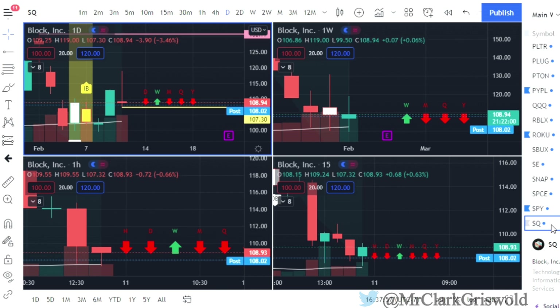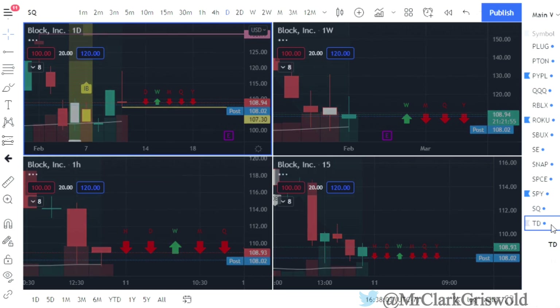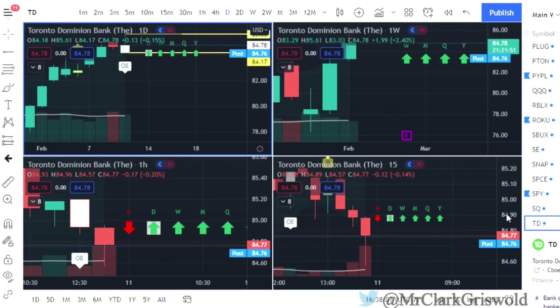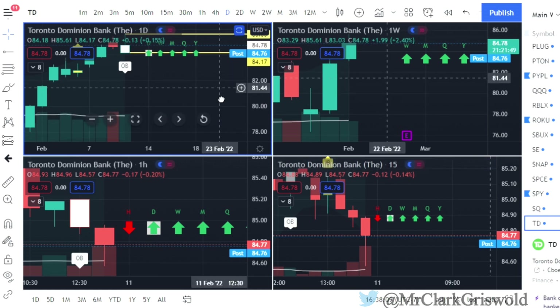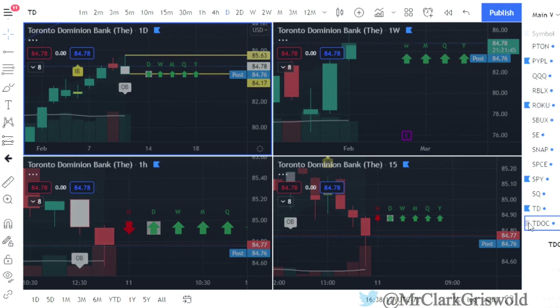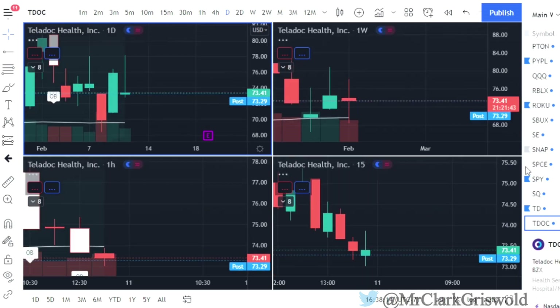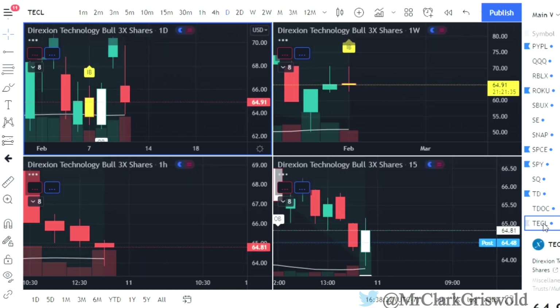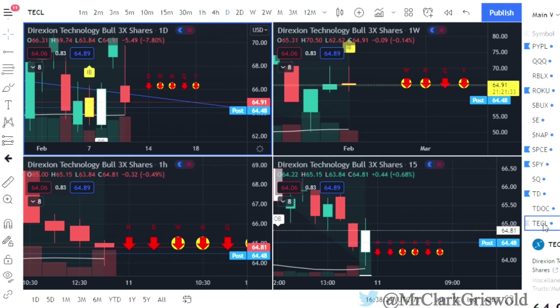Block — also known as Square, SQ — two up that finished red, puts at $107.30. TD — Toronto Dominion Bank — outside bar: puts at $84.17, calls at $85.63. Teladoc — TDOC — no play, though we do have a shooter on that one. No play on TechL either — that's a tough one to play anyway.